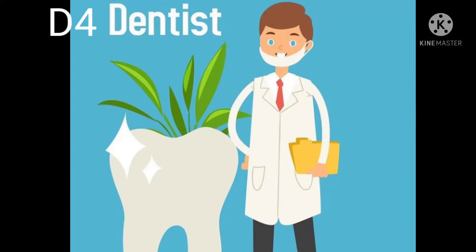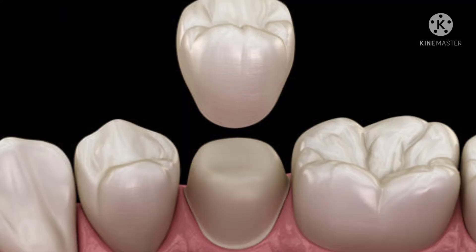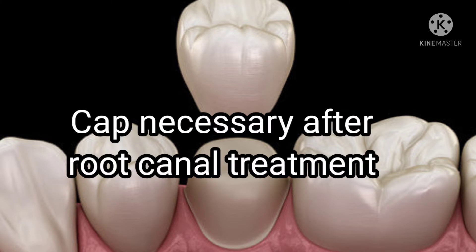Hi friends, welcome to my channel. I am going to share this with you. Daily, we have a doubt from patients — that's why we have a root canal treatment.